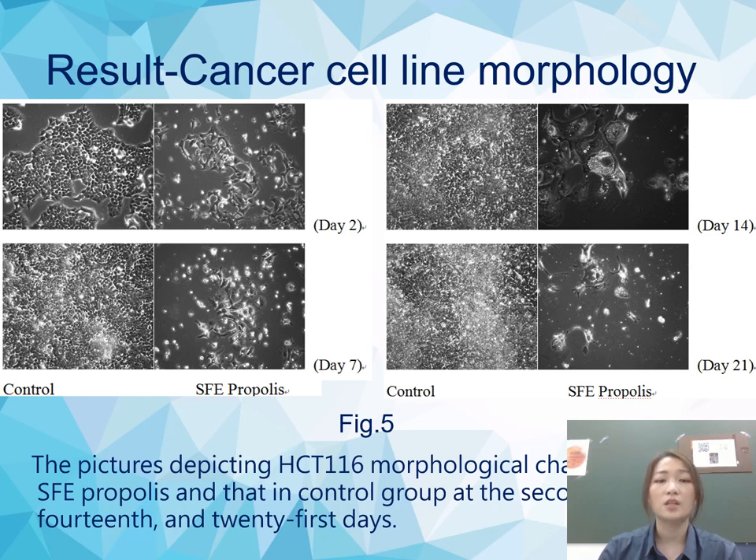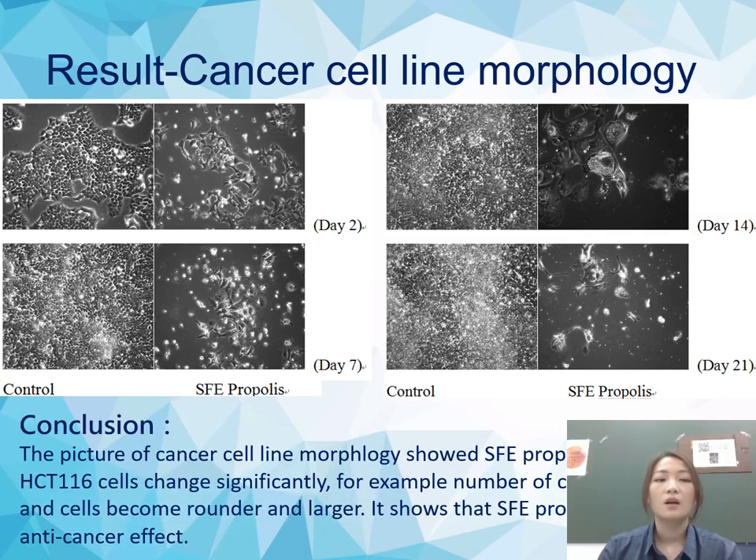This picture depicts HCT116 cell morphology changes in the SFE propolis compared to the control group at the 2nd, 7th, 14th, and 21st day. The cancer cell line morphology results showed that SFE propolis-treated HCT116 cells changed significantly — for example, the number of cells decreased and the cells became rounder and larger. This showed that SFE propolis has an anti-cancer effect.